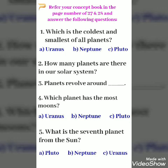Fifth question: What is the seventh planet from the Sun? Options: A. Pluto, B. Neptune, C. Uranus.